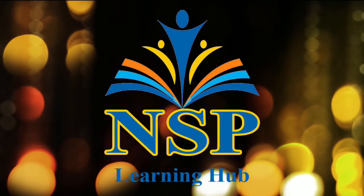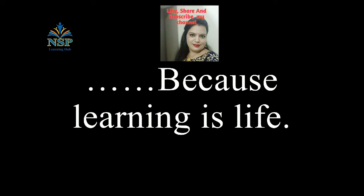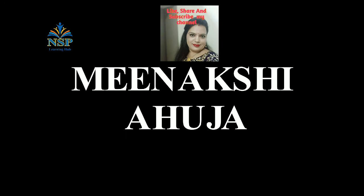Welcome to my channel NSP Learning Hub, because learning is life. Myself, Meenakshi Ahoja.